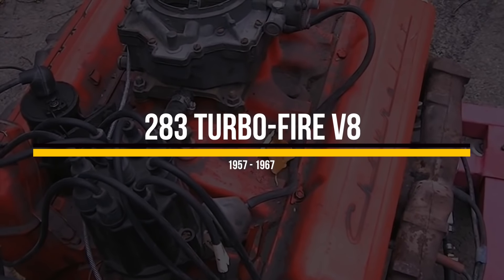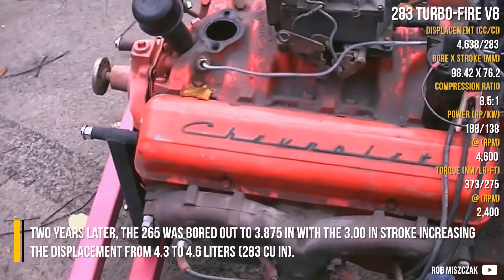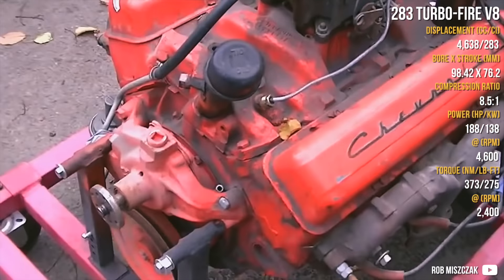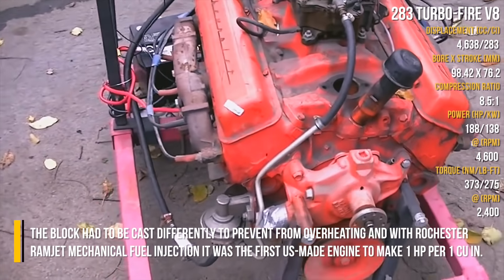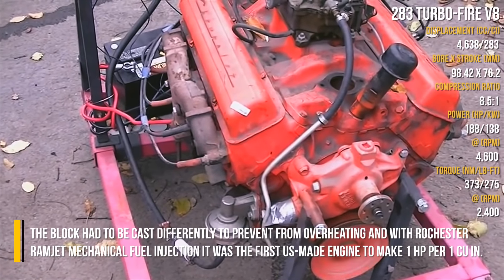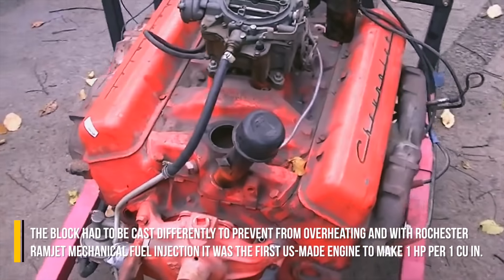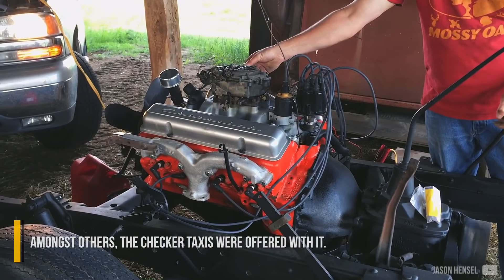The 265 was bored out to 3.875 inches, with the 3-inch stroke increasing the displacement from 4.3 to 4.6 liters. The block had to be cast differently to prevent overheating, and with the Rochester Ramjet mechanical fuel injection, it was the first US-made engine to make 1hp per 1 cubic inch. Among others, checkered taxis were offered with it.